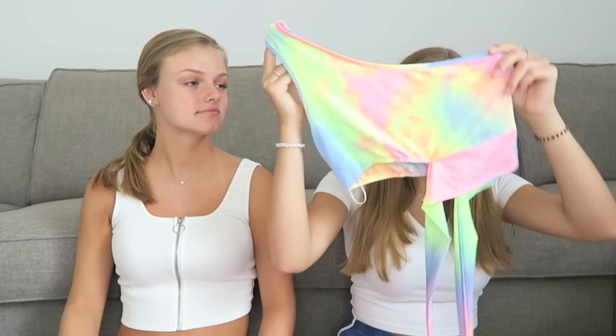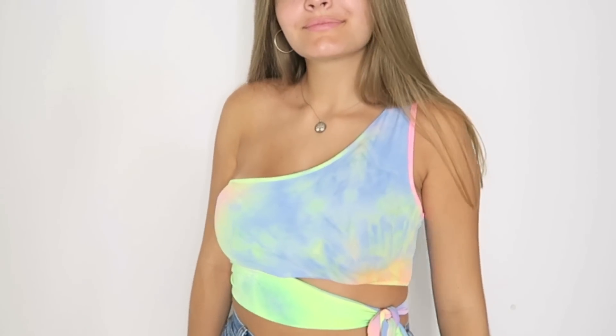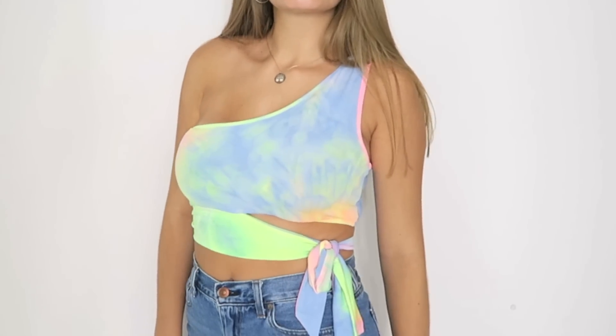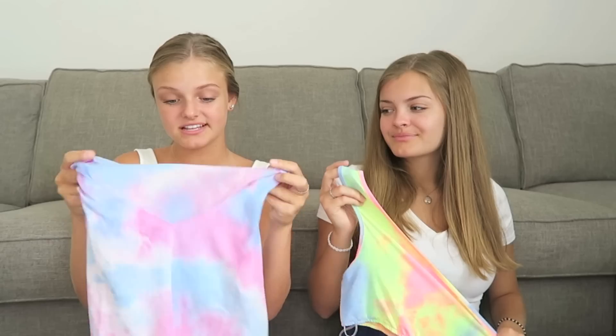Next we both got a top from Shein. I got an off-the-shoulder tie side shirt - I tried making this in one of our videos, it didn't turn out that great, but this one is already made for me. My shirt is pretty basic, it's just like a normal crop tee and it has a V in the front. I love these tie-dye colors together, and I'm starting to realize we mostly got tie-dye things from Shein.